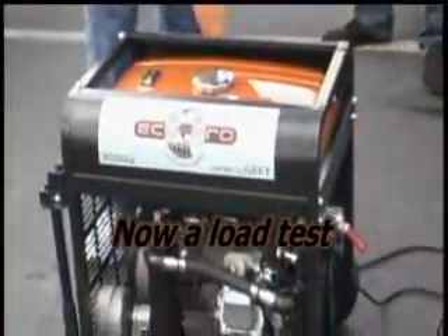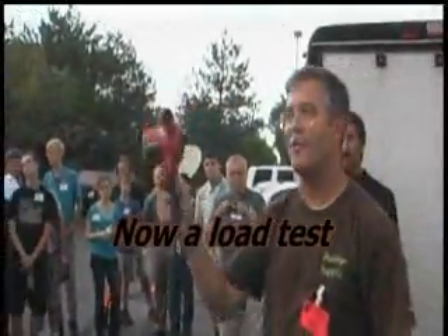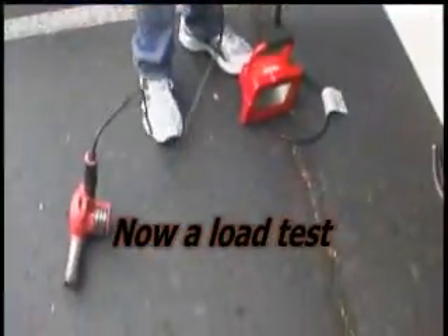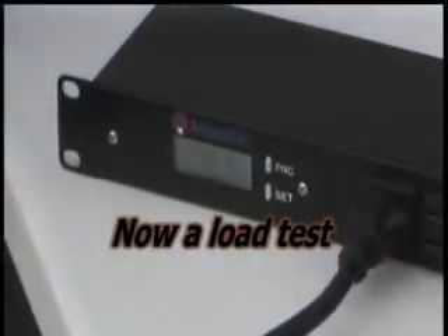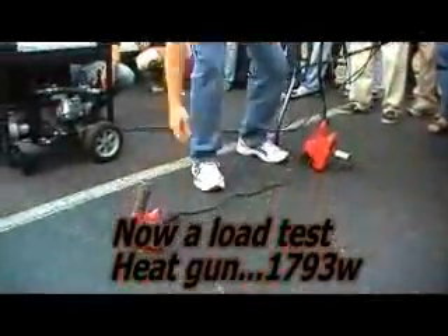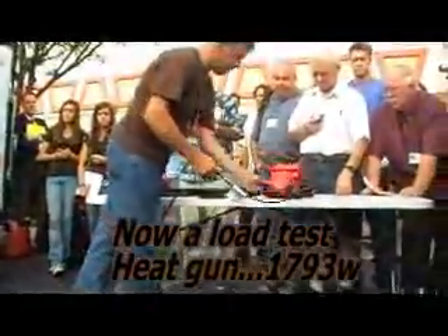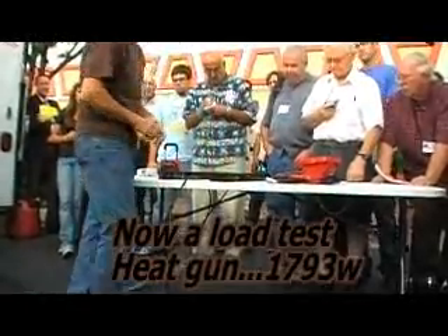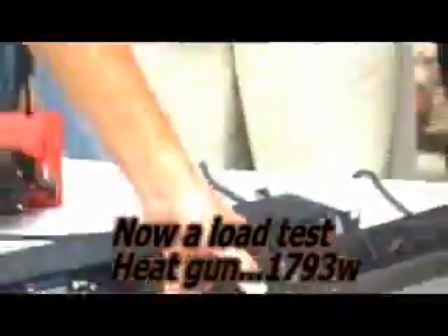We use a calibrated watt meter to test. Reading 1,738 watts. This is going at 370 watts — now it's going 450.